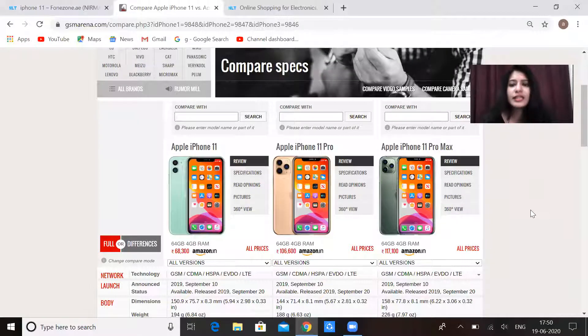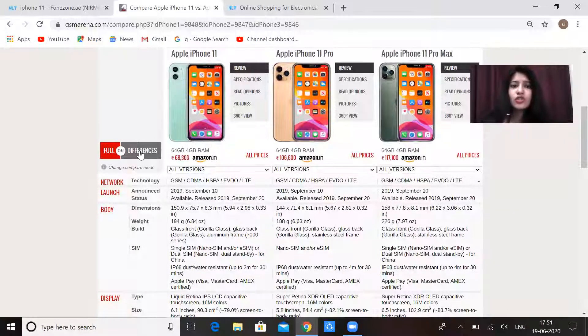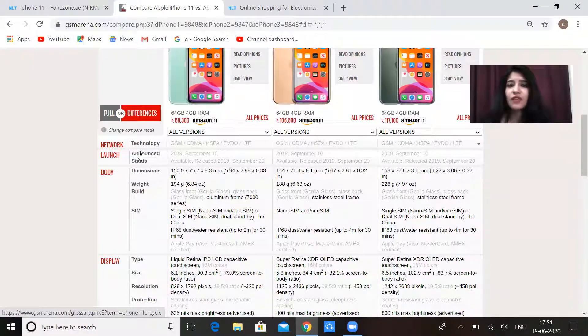These three phones were launched on September 20th. iPhone 11 and iPhone 11 Pro is an upgraded version compared to the iPhone 11 Pro Max. If we talk about the versions of these three, you will not get much difference as compared to each other. The first difference that comes is from the weight.